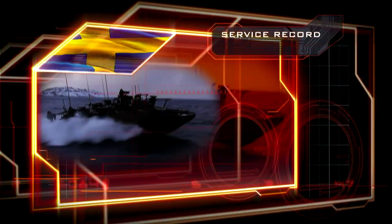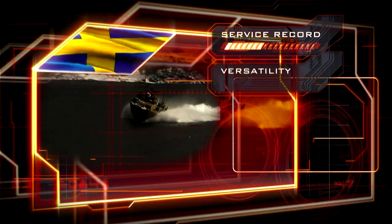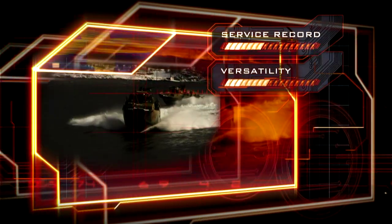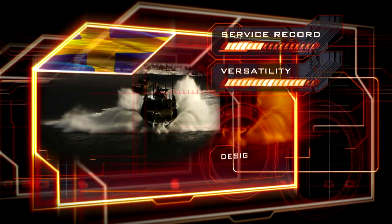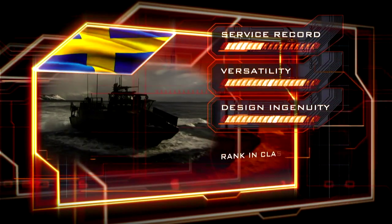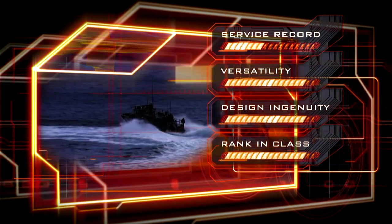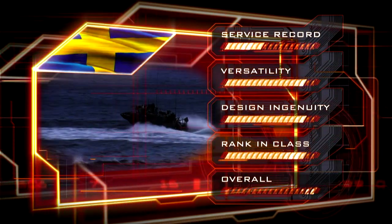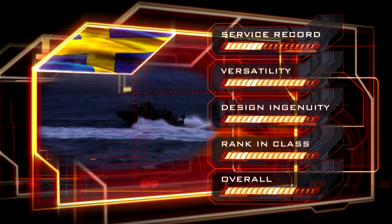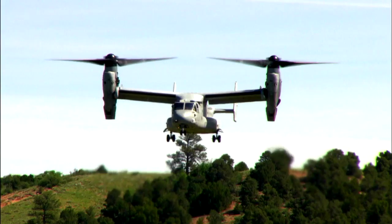The CB-90 hasn't seen much action yet, but it can fill a wide range of roles. The host of unique features scores high, and the amphibious assault craft is a world leader. Overall, the CB-90's score earns it the number five position. Still to come: the most impressive speed machines ever created. There is nothing else in the world that can match its capability.